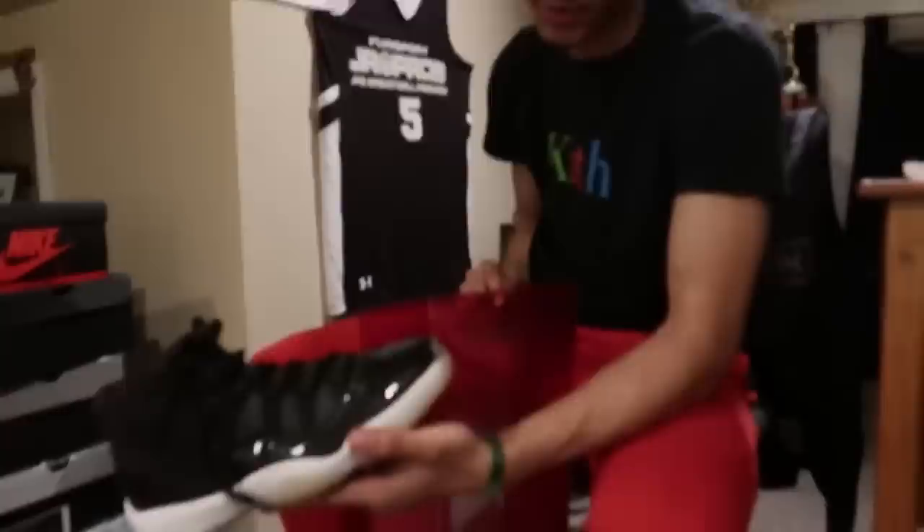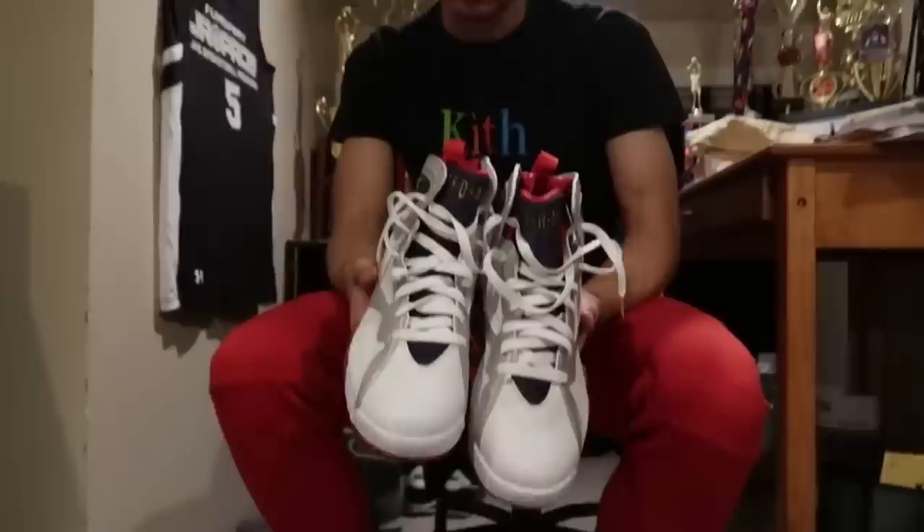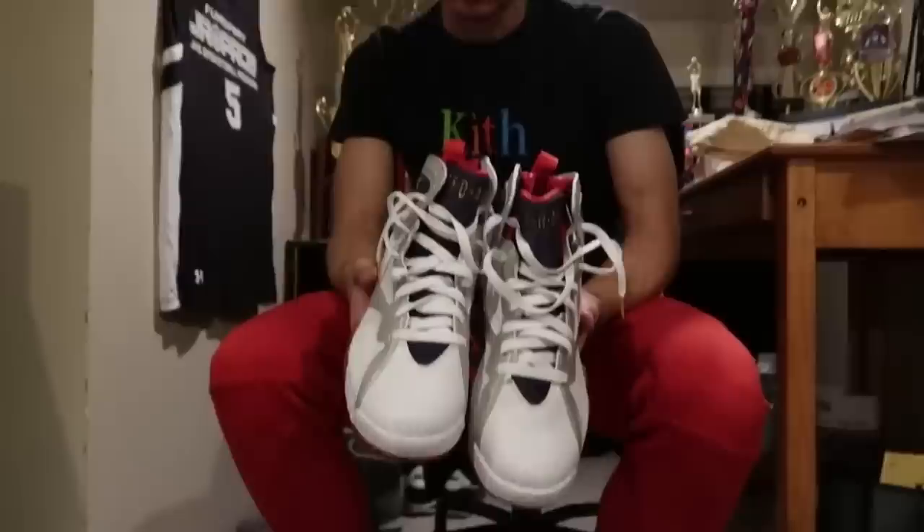I don't really gotta say much about these. Black Toe Ones — I got a bunch of Ones. These are just cause they're my favorite. Very clean shoe. These are Olympic 7s right here — I recently just got these. I remember camping out for these and not getting them. When I found these for around 160, I had to.